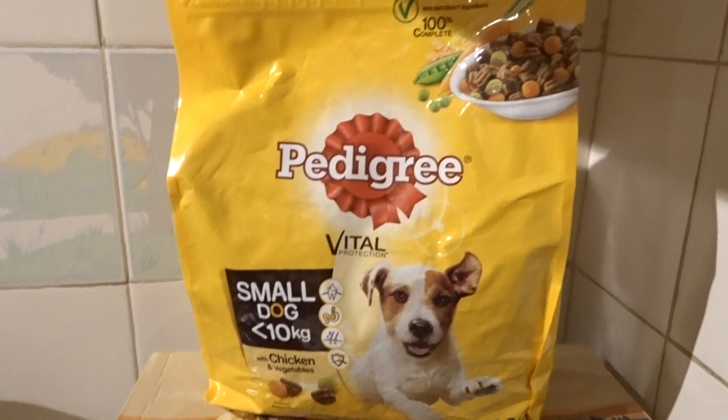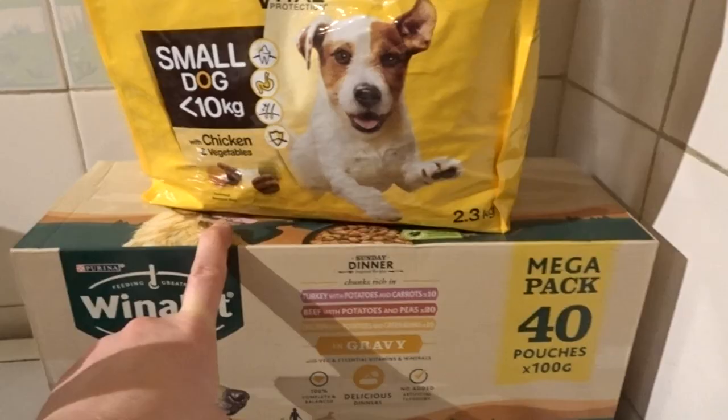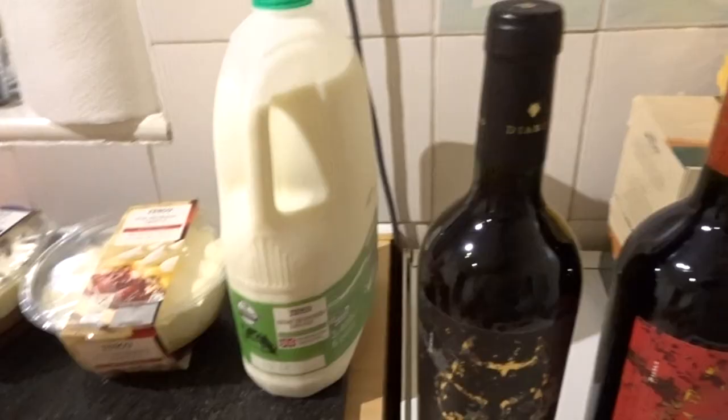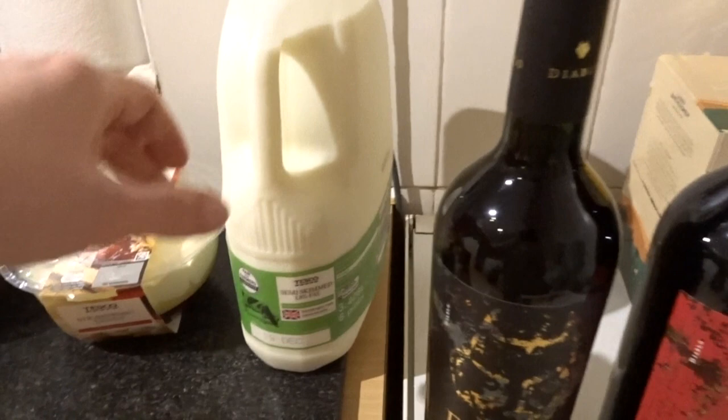For the dog, I've got him some Pedigree chicken and vegetable dry food, and some more Winalot with gravy. Hopefully Charlie enjoys this — he was giving the bag a good sniff when I brought it inside. I also asked Dan to go in store to get some milk because I forgot to put that on the shop.